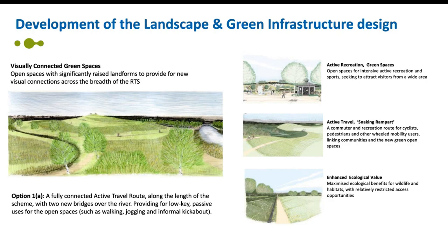Two sub-options were also identified: low-key passive uses for the open spaces such as walking, jogging and informal kickabout, or more active intensive recreational and sporting uses such as skating, BMX, sports pitches and adventure play. It was decided that option one sub-option A — the main active travel route with low-key passive recreation uses — will be taken forward as the primary basis for the design for statutory consultation, based on stronger support from stakeholders. However, the landscape and green infrastructure design at this stage is schematic and allows for further development of a range of uses based on feedback from this consultation.